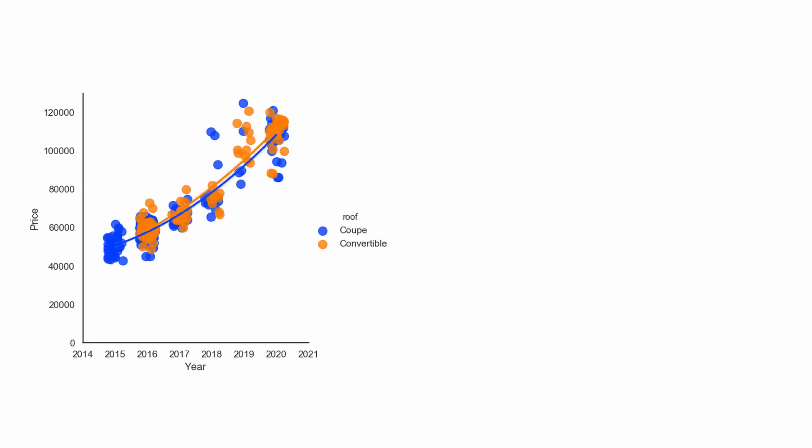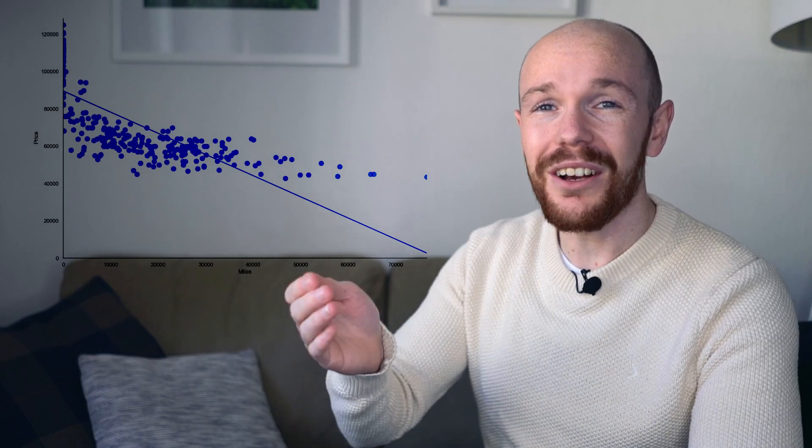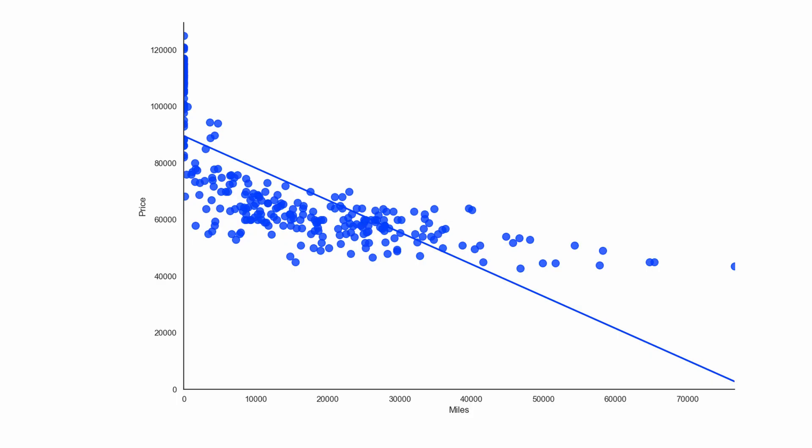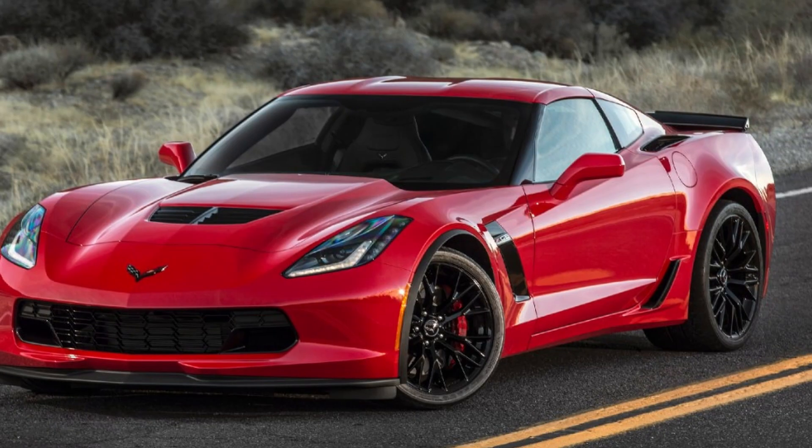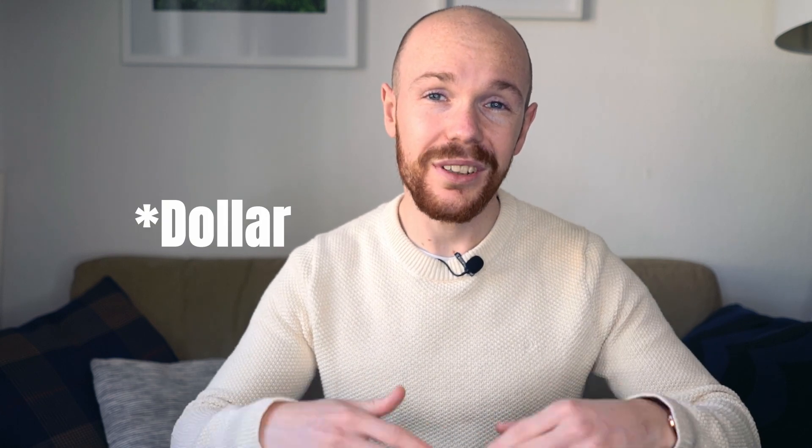I also analyzed the depreciation curve split by roof type and traction type, but found no significant differences. Moving on to the second most important factor for a car's value: the miles. The depreciation per thousand miles driven is shown in the graph with miles on the horizontal axis. The average depreciation per thousand miles driven is $1,133. Compared to other cars this is a bit on the high side, but not as extreme as the depreciation per year. The Corvette C7 Z06, for comparison, depreciates at $888 per thousand miles driven.